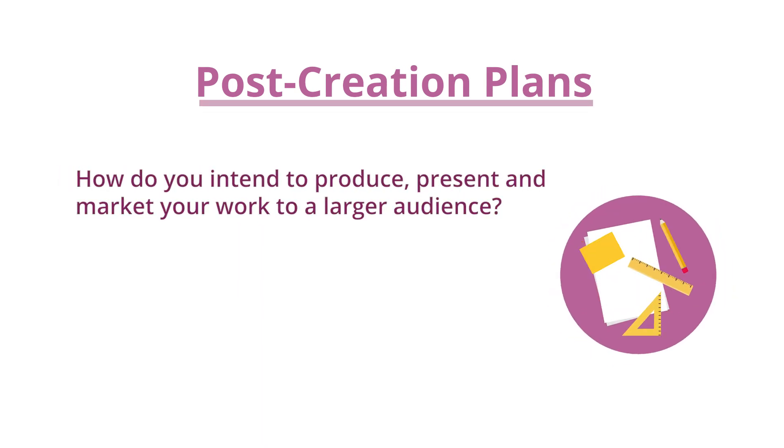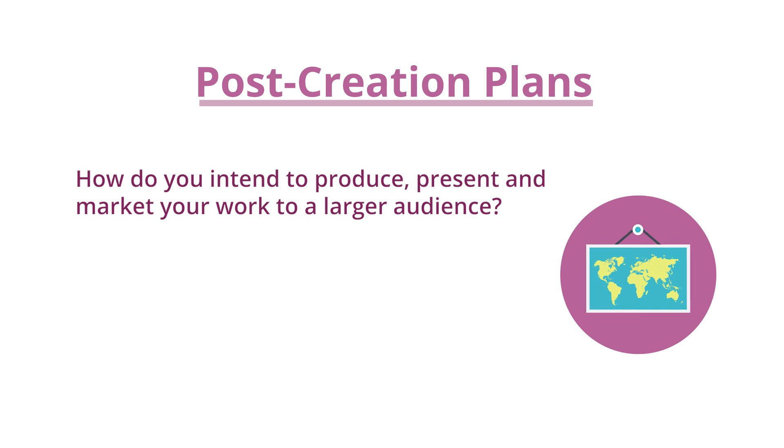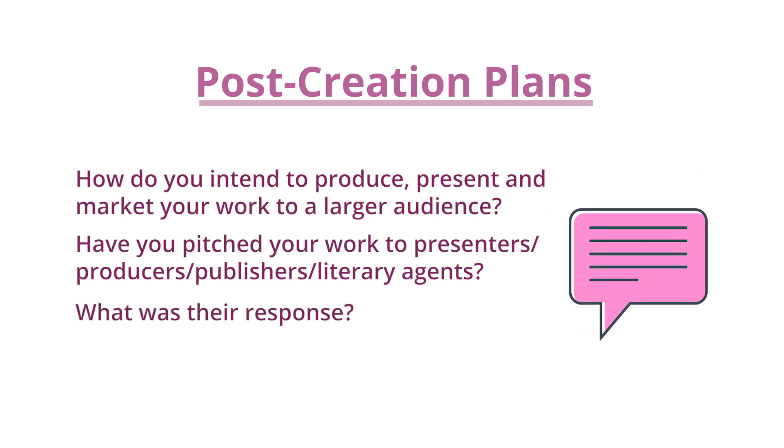Post-creation plans: how do you intend to produce, present and market your work to a larger audience? Have you pitched your work to presenters, producers, publishers, or literary agents? What was their response?